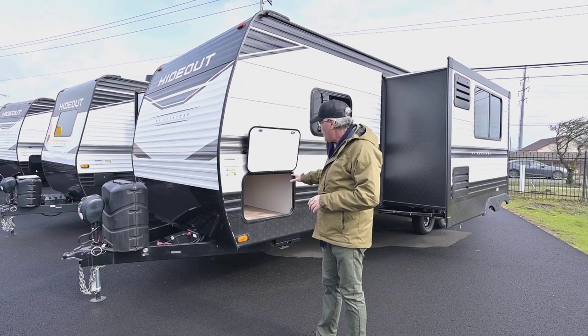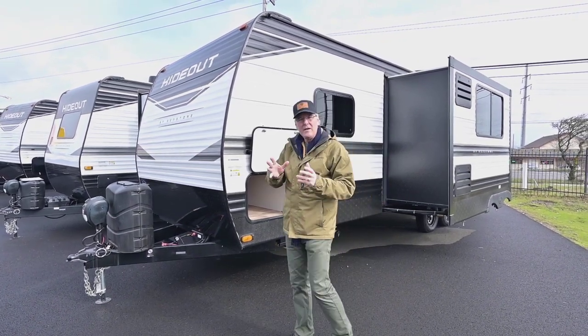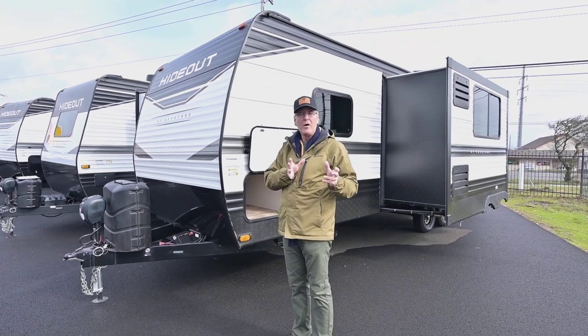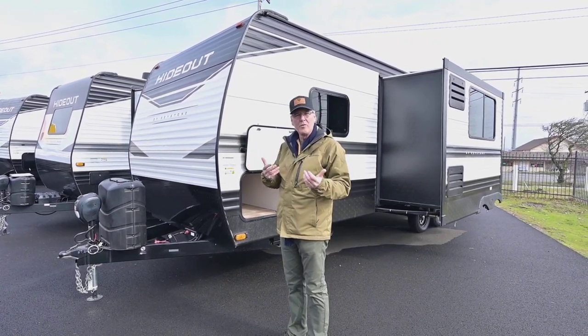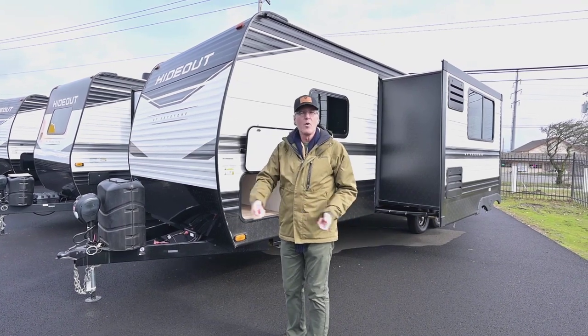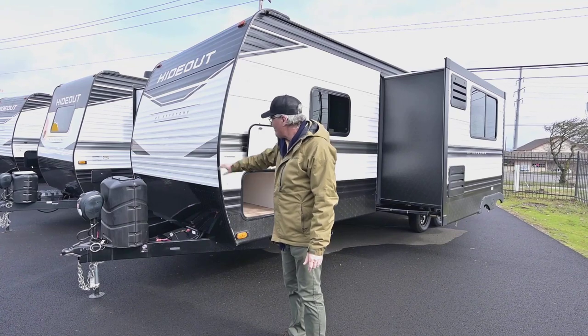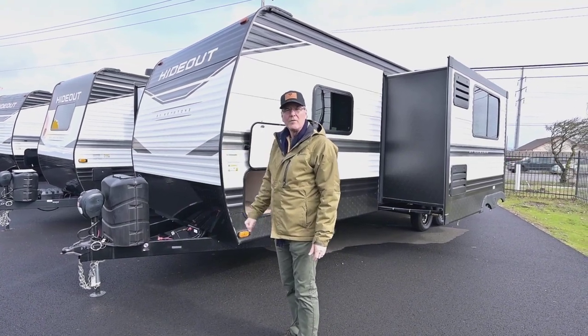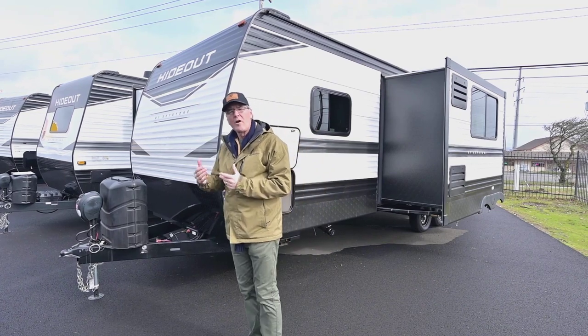The nice features with Keystone is that they give you that 200-watt solar panel already factory mounted up on the roof. You also have a side plug-in for a universal plug if you want to use a portable solar panel to add more energy to those batteries. You also have that three-year chassis warranty, which is transferable. We'll start on the outside and finish up on the inside.